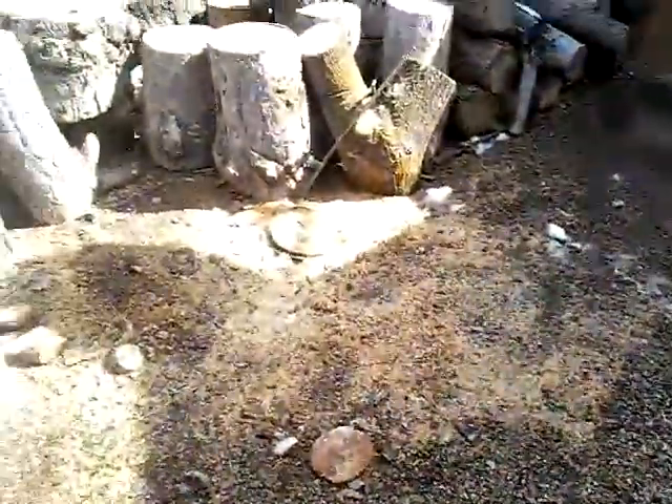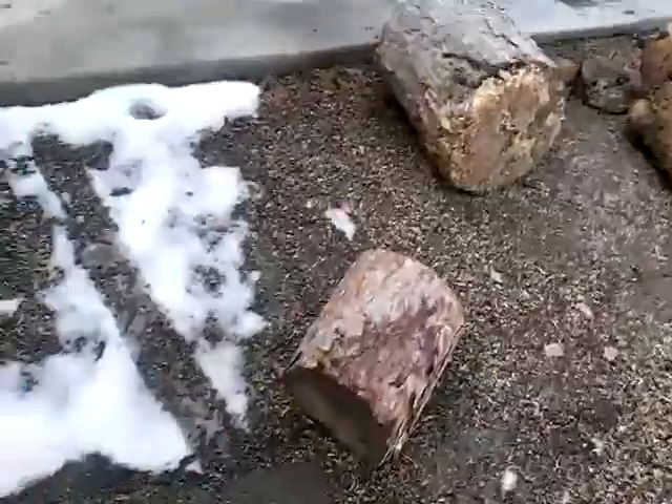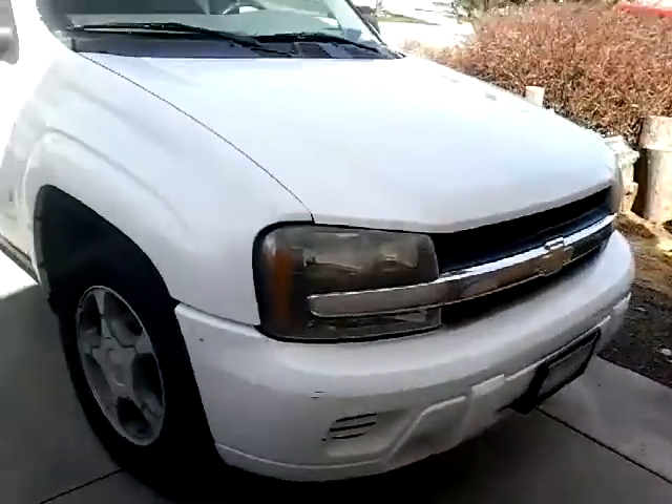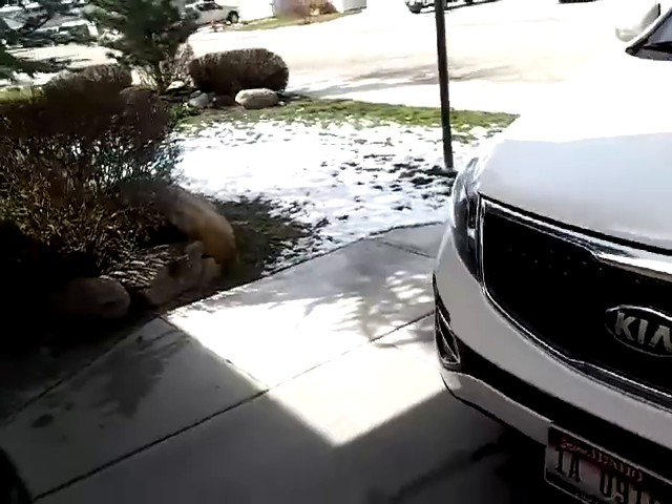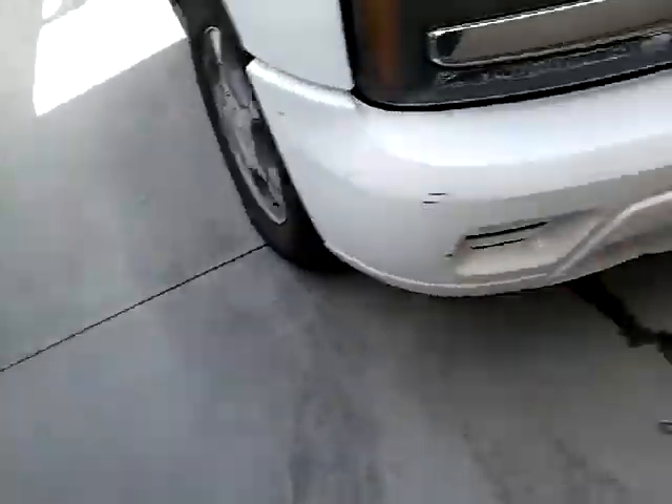It's been forever since I've made a video. Still got a little bit of snow. My dad's 2006 Trailblazer — still got some snow on our front lawn, a little bit on our back lawn too. It's kind of muddy right here.